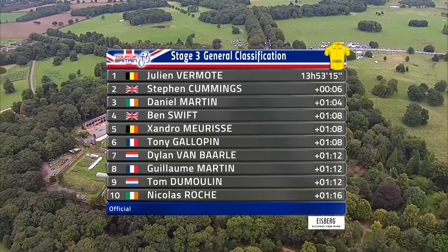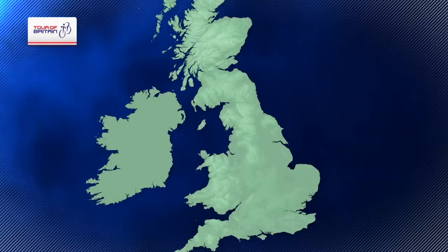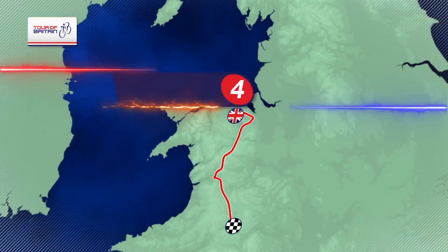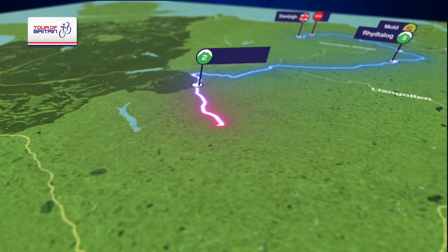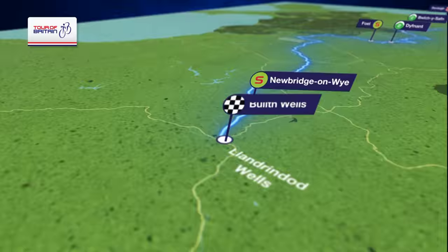Confirmation of the GC — Vermont leads from Cummings and Martin. Stage four traverses north and mid Wales. It is the longest of the tour and starts in Denbigh. Mold hosts a sprint and Rhyd Ddu properly kicks off 4,000 metres of climbing.